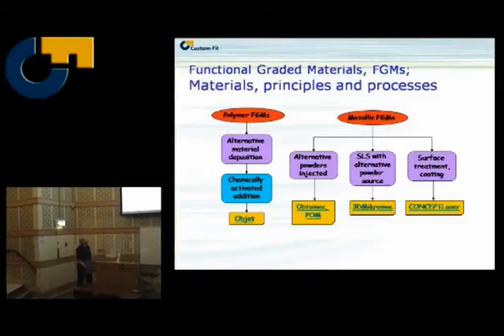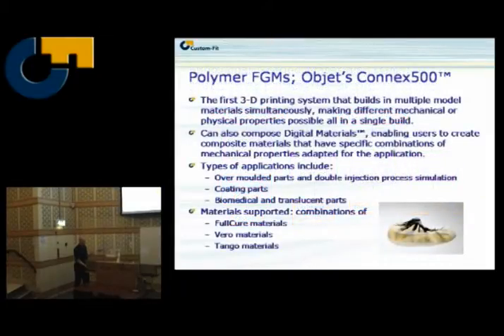Functional grading — we do this very fast. On the market for polymers, it's only Objet. For metals, if you want to be very generous, you could consider different surface treatments and coatings — and then you could argue that Concept Laser, which does have the option to do some surface treatment in-machine, is doing functional grading. Similarly, EOS can use different run parameters on the surface versus the bulk, and you could argue that is functional grading. You can also have SLS with alternative power sources — 3D MicroMac, which is a very small SLS or SLM system. They're not that big on the market.